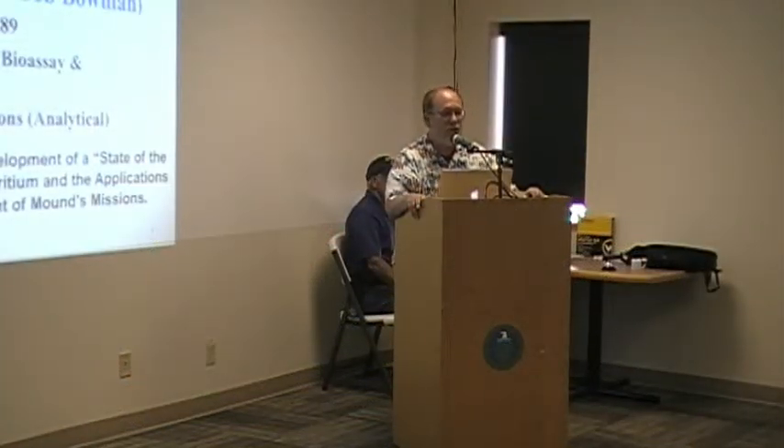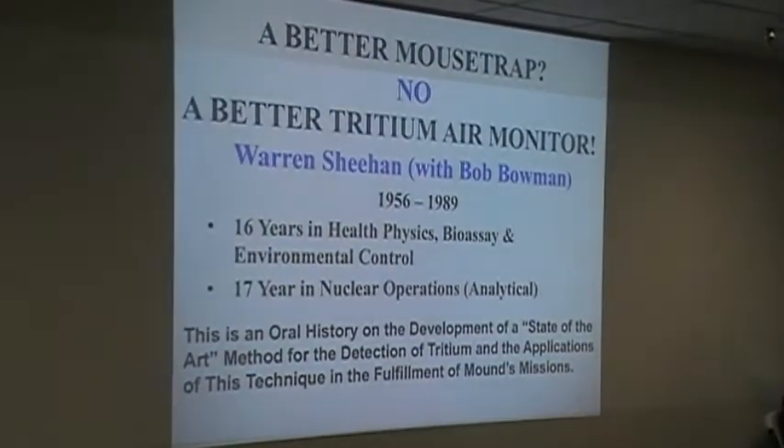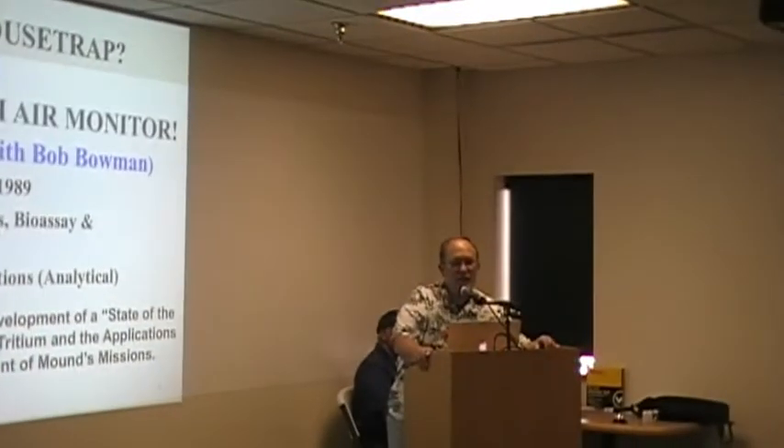If you see the title, we're going to talk about treating and monitoring, and the primary speaker is Warren Sheehan. I'm Bob Bowman — I'm the guy in parenthesis, the little assistant. So this is Warren's story and I helped him put it together. Tonight we're going to talk about monitoring tritium, or a better mousetrap. Warren had a long-time employee — 16 years in health physics and environmental, then he got corrupted and went to nuclear operations for 17 years. This is essentially an oral history of a technique to monitor tritium that was indigenous, developed here by Warren, and was used extensively at Mound for several decades.